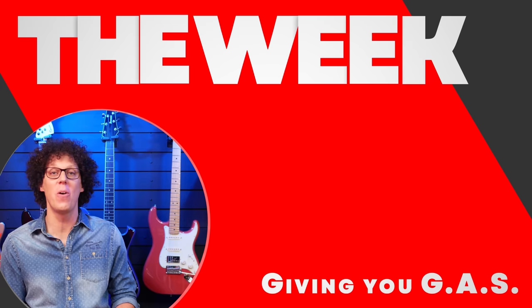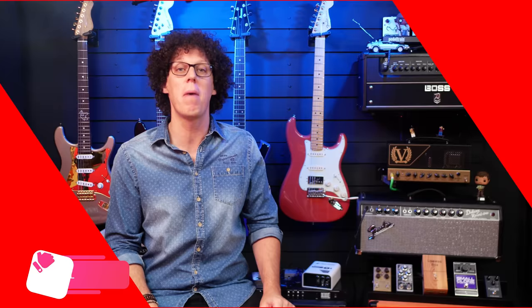Welcome to episode 10 of The Week in Gear, the show in which I rank the most exciting guitar gear released in the last seven days, all the way up to my pick of the week. So if you're a gear addict, make sure to hit that subscribe button. I'm prepared to get gas.